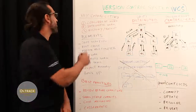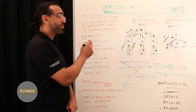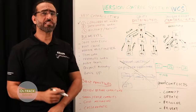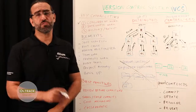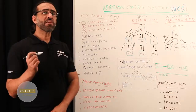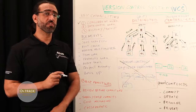Version control systems offer three main capabilities. The first one is concurrent work. It enables multiple people to work simultaneously on a single project. Each person can edit their own copy of the files and then choose when to share those changes with the rest of the team. Any temporary or partial edits by one designer do not interfere with another designer's work.